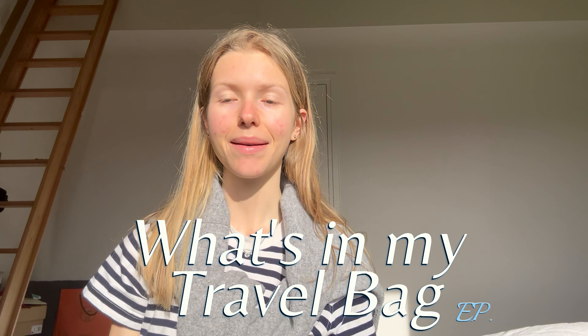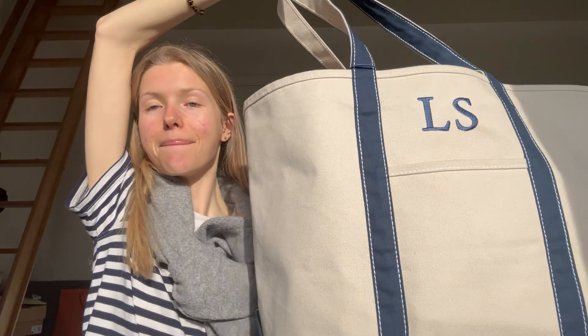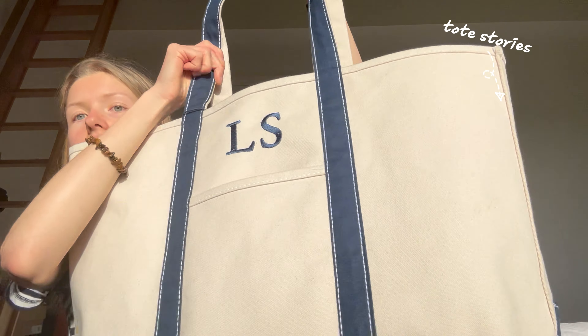Hi guys, welcome back to my channel, I'm Lynn H Love and today I have a 'what's in my travel bag' edition. This is my bag and I just got back from a trip — I went to Budapest and it was so exciting. I will show you what's in my travel bag.